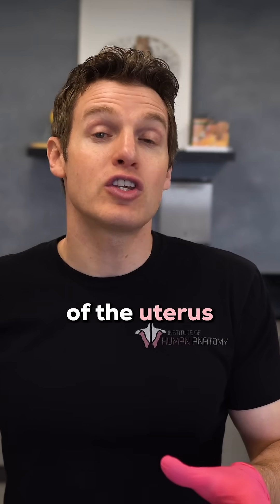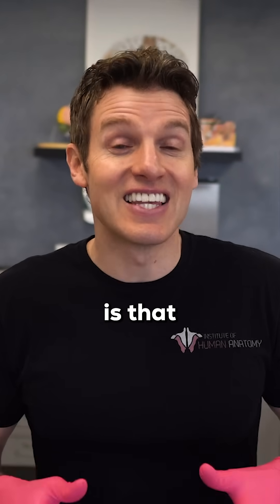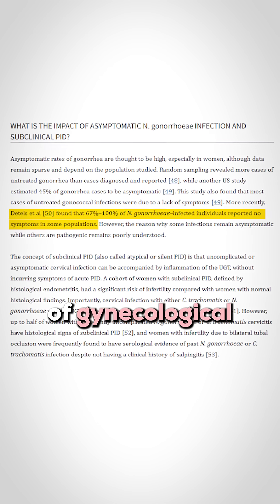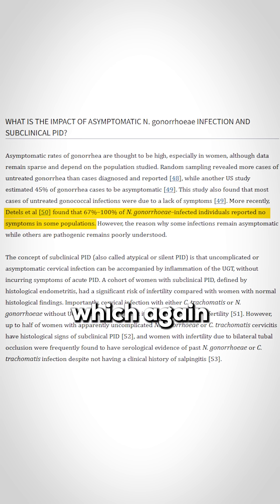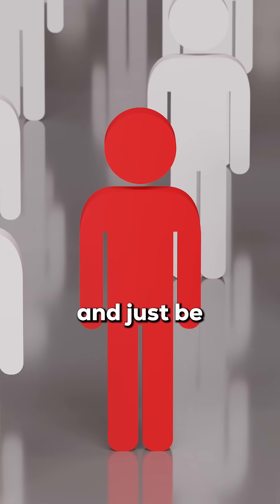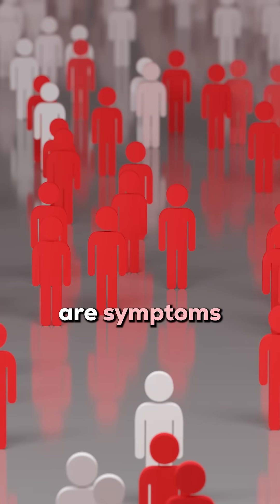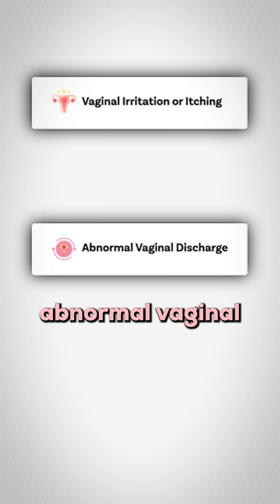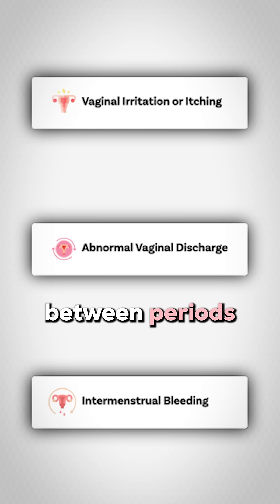When the cervix of the uterus is infected with gonorrhea, what are those symptoms? What's notable is that some studies have found that up to 70% of cases of gonococcal cervical infections can be asymptomatic, meaning someone can have this infection and just be spreading it around unknowingly. But when there are symptoms, they typically include vaginal irritation and itching, abnormal vaginal discharge, and intermenstrual bleeding — which is bleeding between periods.